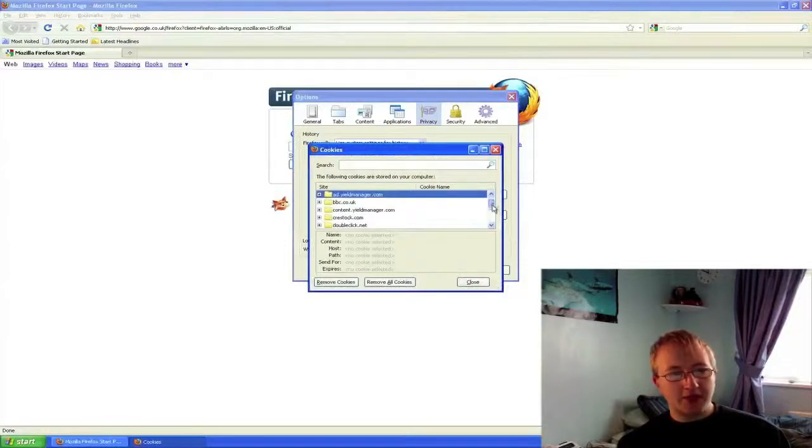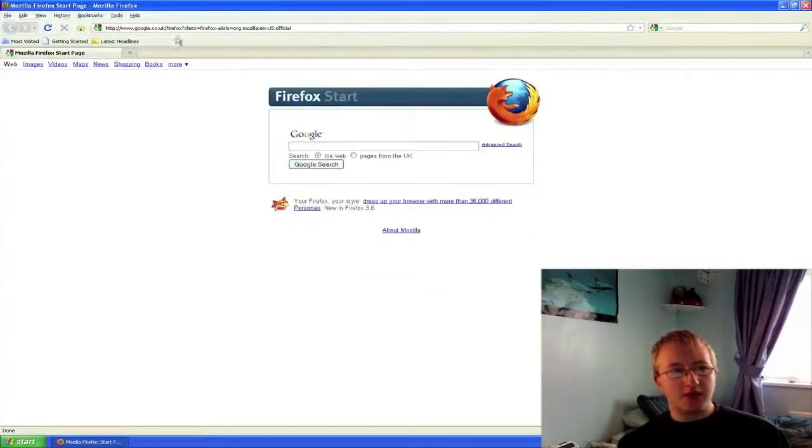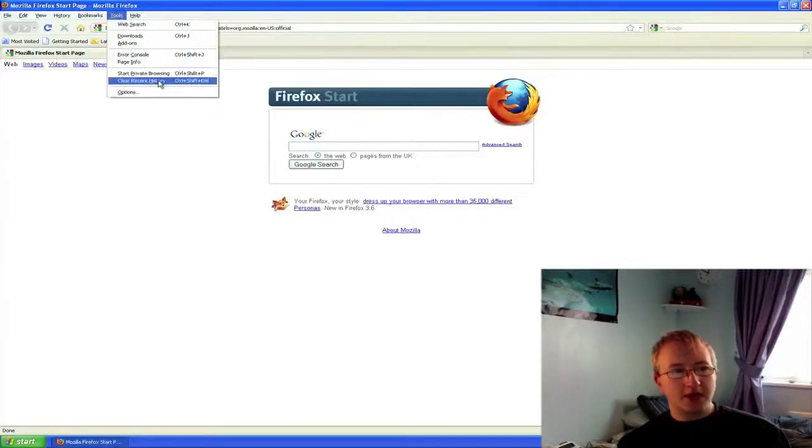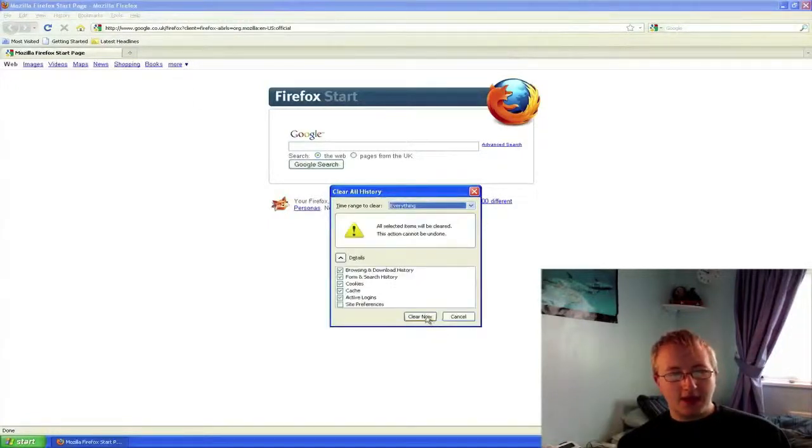These are the cookies I picked up on my computer by simply browsing the internet for about 10 minutes. You can delete the cookies in Firefox by going to Tools, Clear Recent History. Click Everything, make sure all the boxes are ticked, and then click Clear Now.